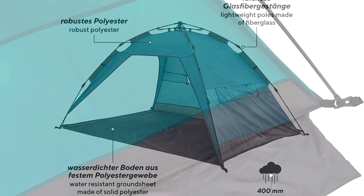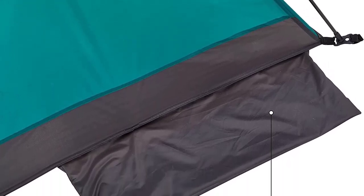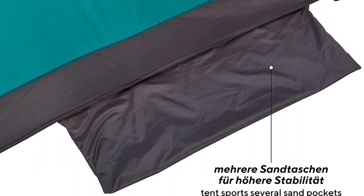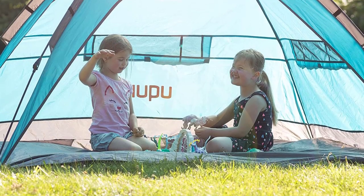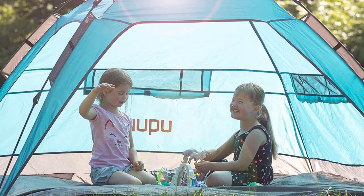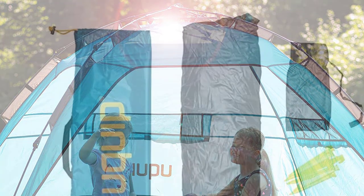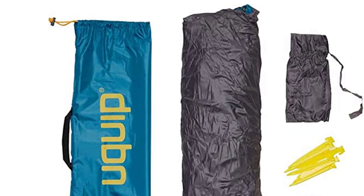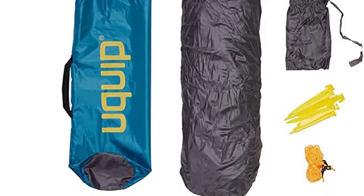Despite its sturdy construction, it remains lightweight at 4.4 pounds, and the pack size of 28.3 by 6.7 inches makes it highly portable. The package includes a carrying case, sandbags, and 8 pegs for added convenience. Make unforgettable memories under the sun with the Wikwip Buzzy XL Beach Tent, your ideal beach companion.